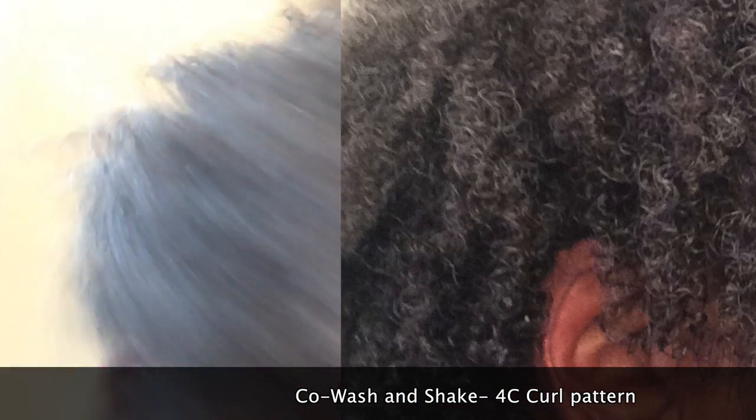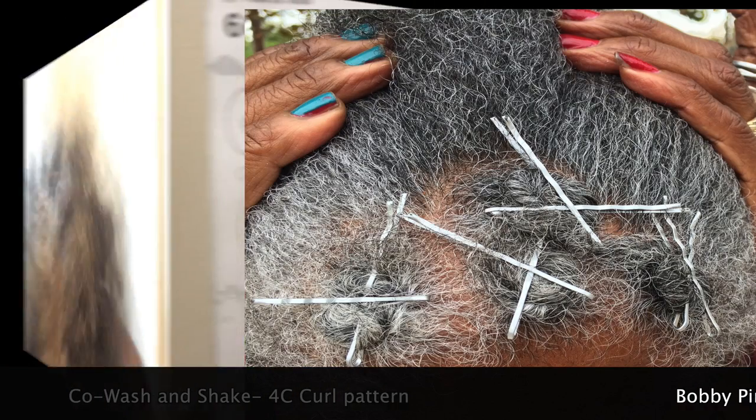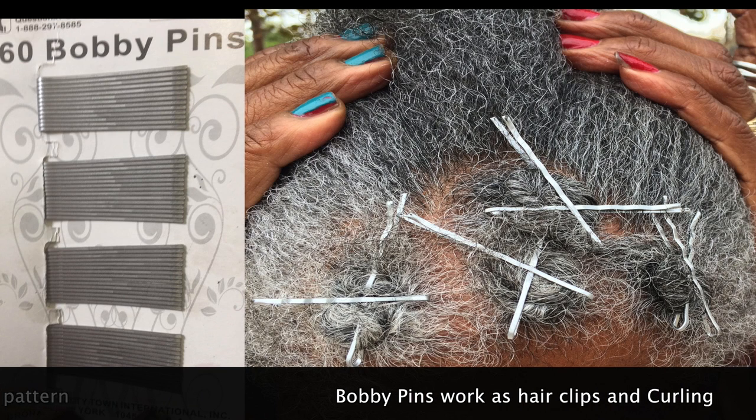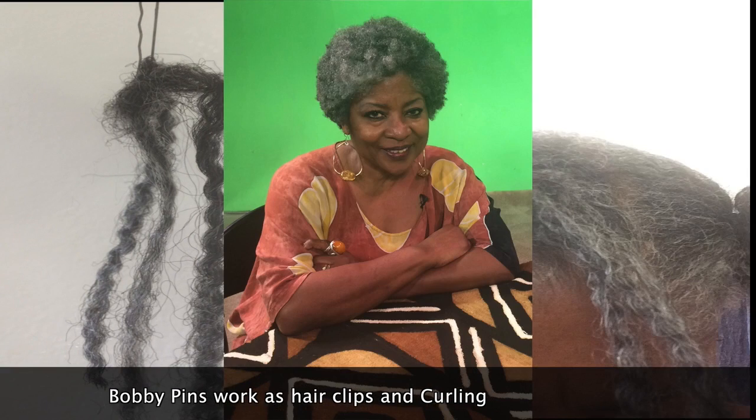It's a co-wash. I have a 4C pattern — and I know you're laughing at the quality of this video, but it's my first. Bobby pins, yes, I still use them. Pin curls — wrap my hair really cute, go out, come back, and the next day I have a style.